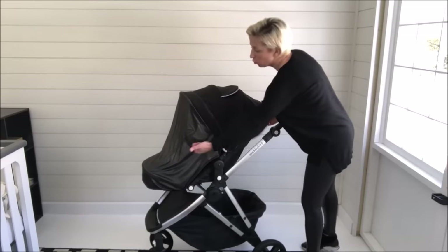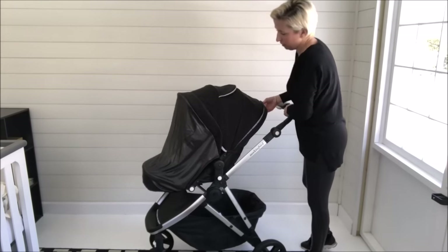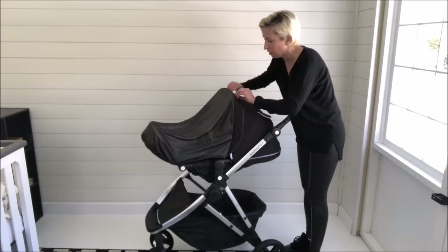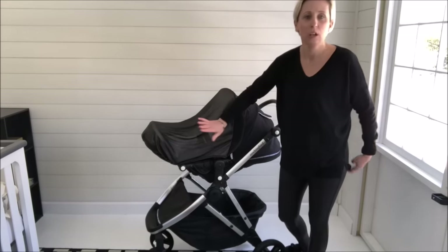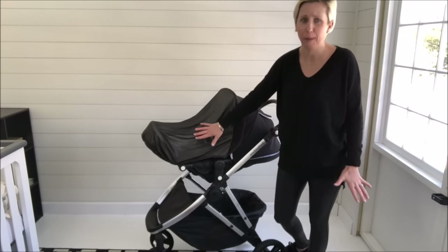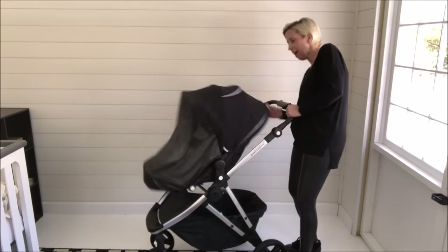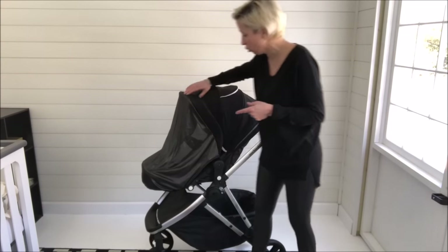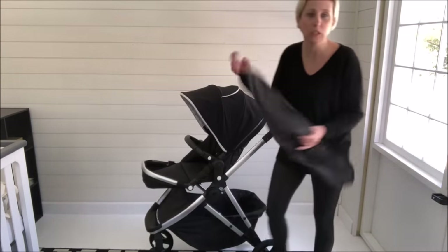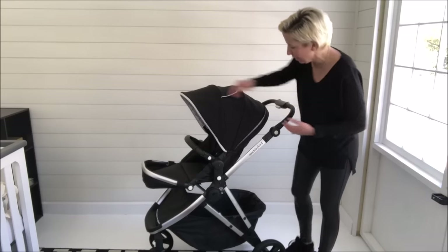I love this for naps. I have the footwell up, and then when I lay this seat all the way down, look at this — I love that I have this dark, quiet, protected spot for baby to take a nap while we're on the go. It's such a smart accessory and it's going to come with the Mockingbird stroller. And it just comes right off when we're done, which I just think is great.